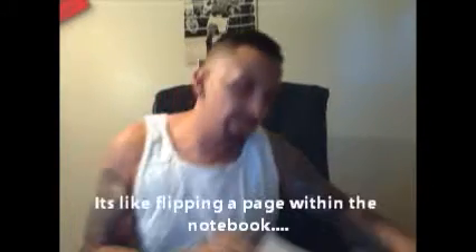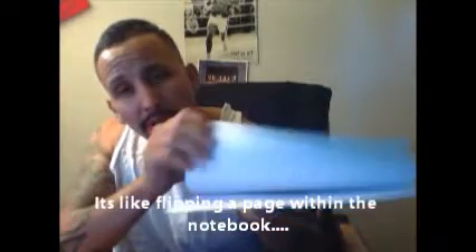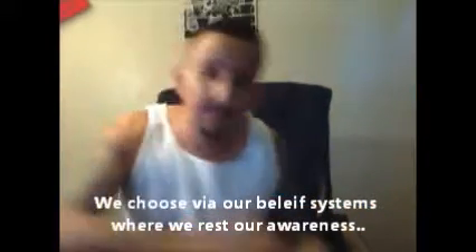But if you look even deeper, guess what you see — the dimensions within the galaxy. Now, what does it mean to have a higher understanding? It means you have a different level of awareness, a different dimension, if you will.